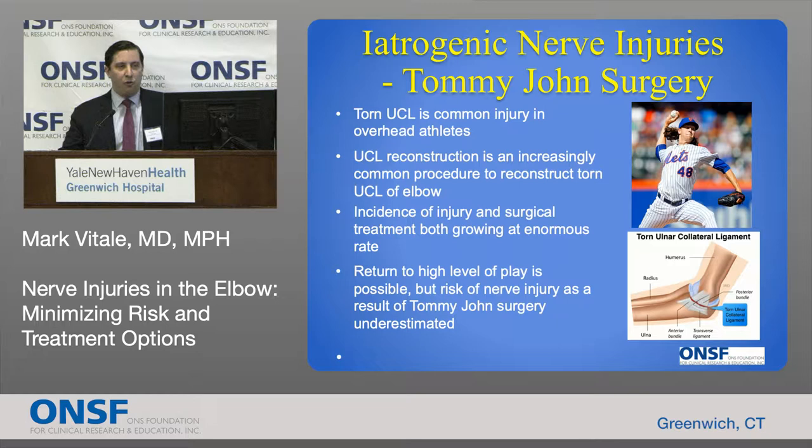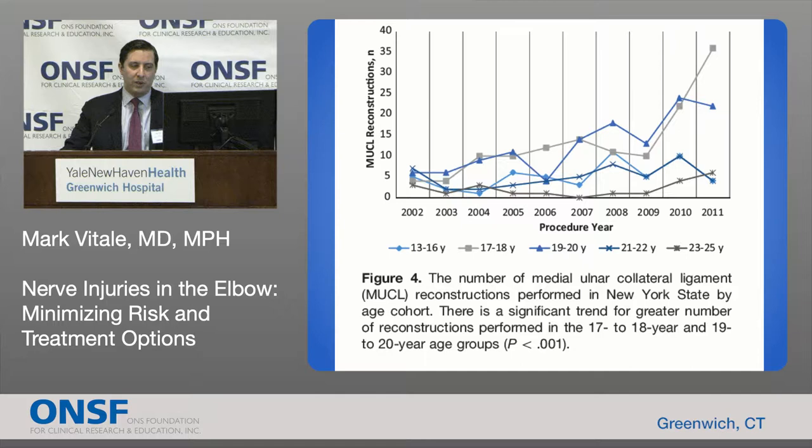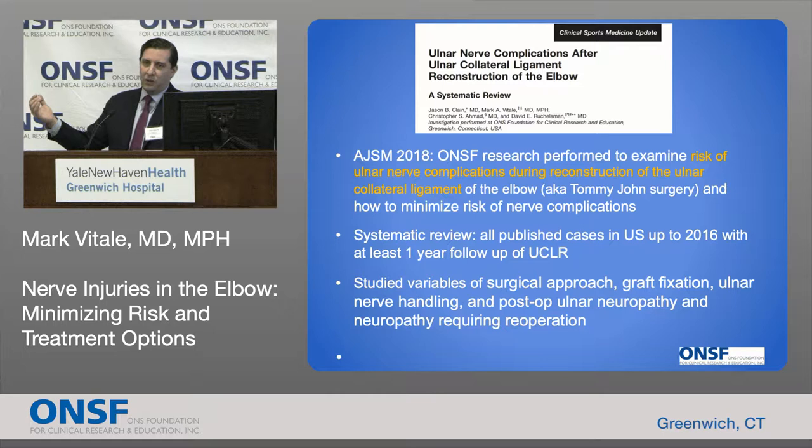What are the consequences of this increasingly performed procedure? We did a study published in the American Journal of Sports Medicine, looking at a 10-year period of Tommy John surgeries performed in New York State from 2002 to 2011. We found a three-times increase in incidence, with over a 200% increase in volume. And interestingly, there was an explosion of this procedure in teenagers, patients 17 to 20. There's also controversy about what to do with the ulnar nerve — do we leave it, or perform an ulnar nerve transposition? In the same series, there was a 400% increase in concomitant ulnar nerve transposition at the time of Tommy John surgery.